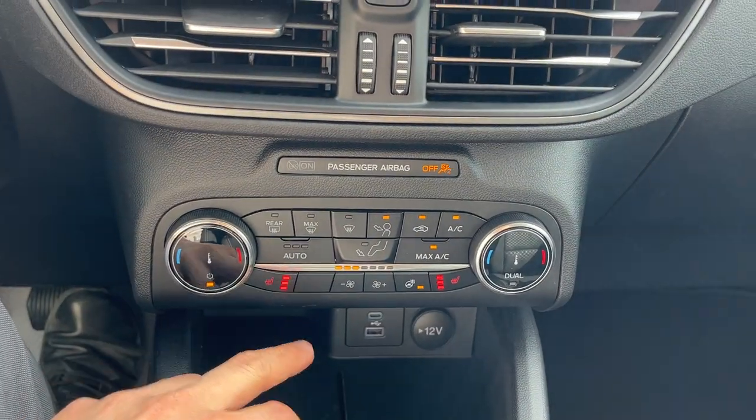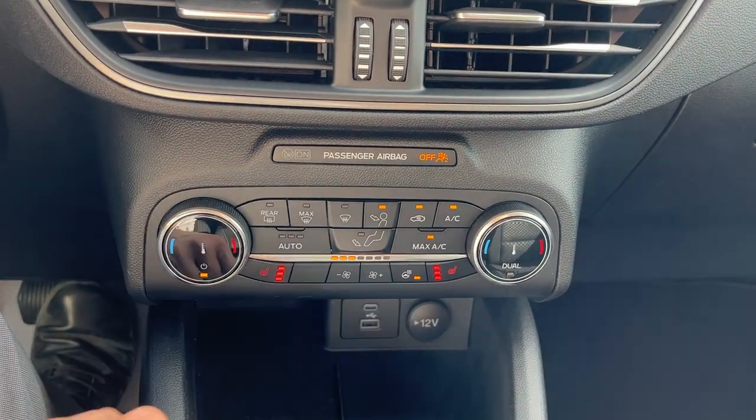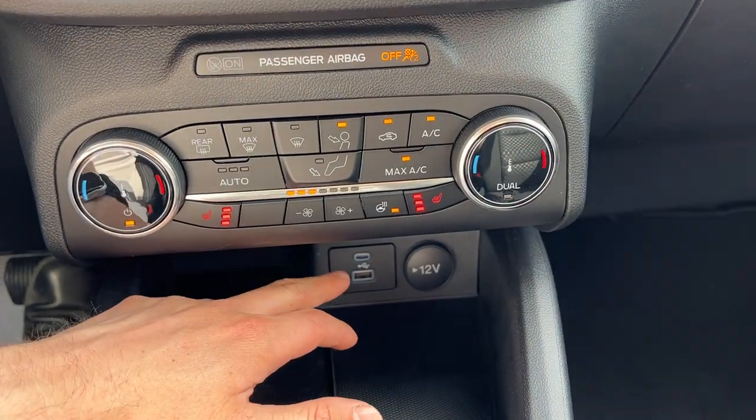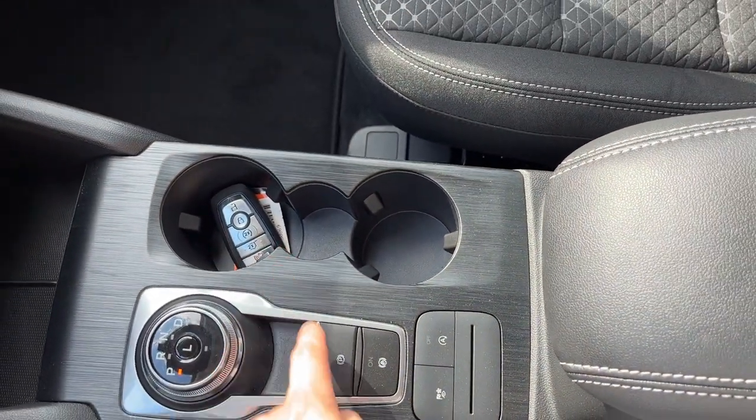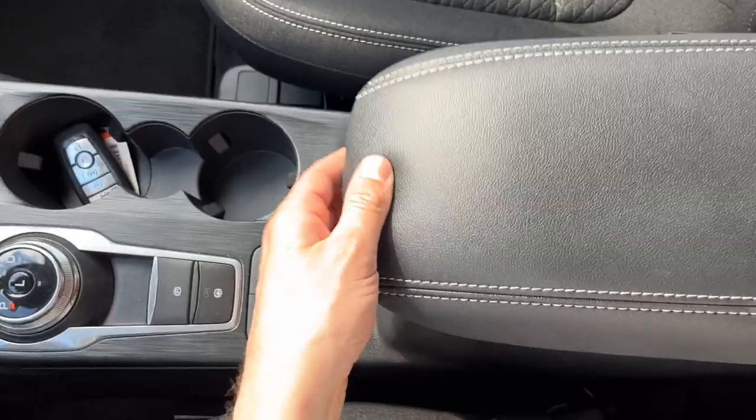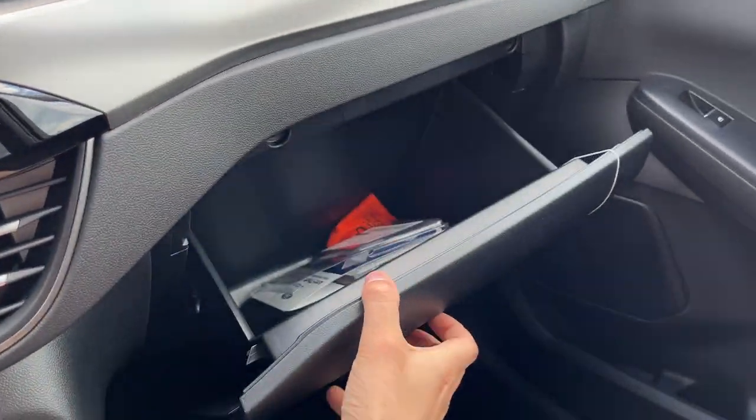You do have your heated seat controls down here as well as your heated steering wheel control. Dual climate zones of course, and your different connectivity options and power options down here, plus your dial-style shifter. Remote start on the key fob, your parking brake here, and you get plenty of storage inside the center console and in the glove box.